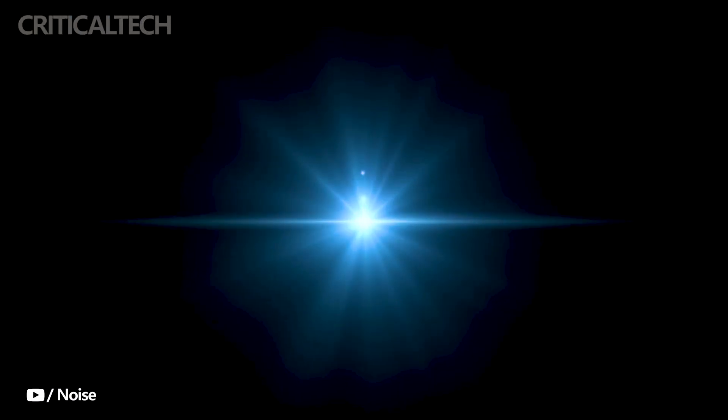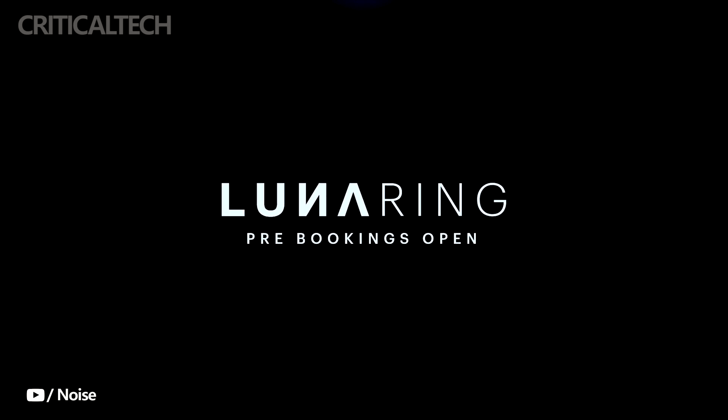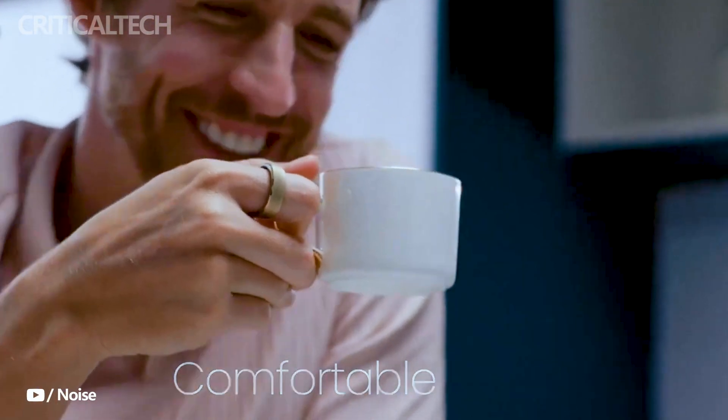Don't miss out on this fantastic opportunity to embrace the future of wearable technology with the Luna Ring. Write what you think about the new ring in the comments below — have a nice day and see you soon.